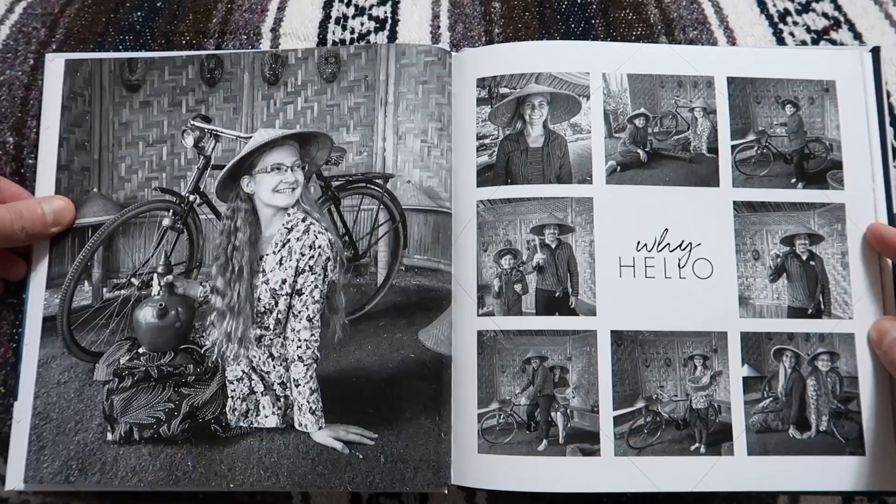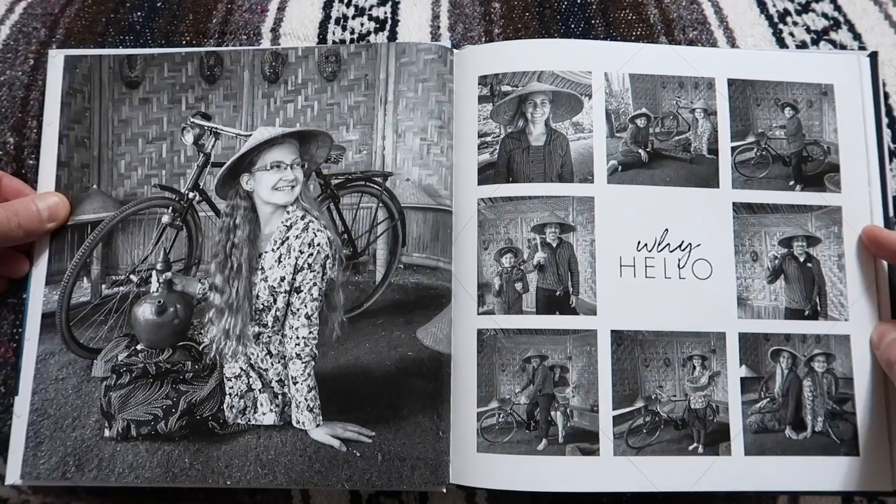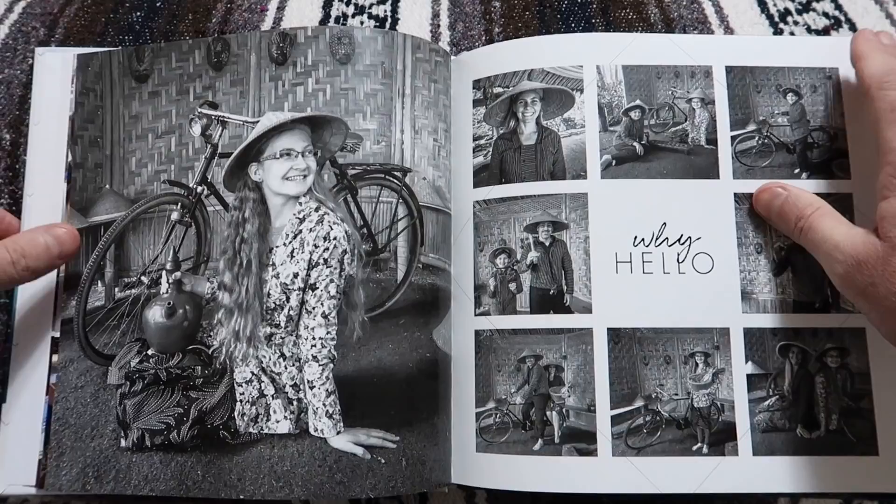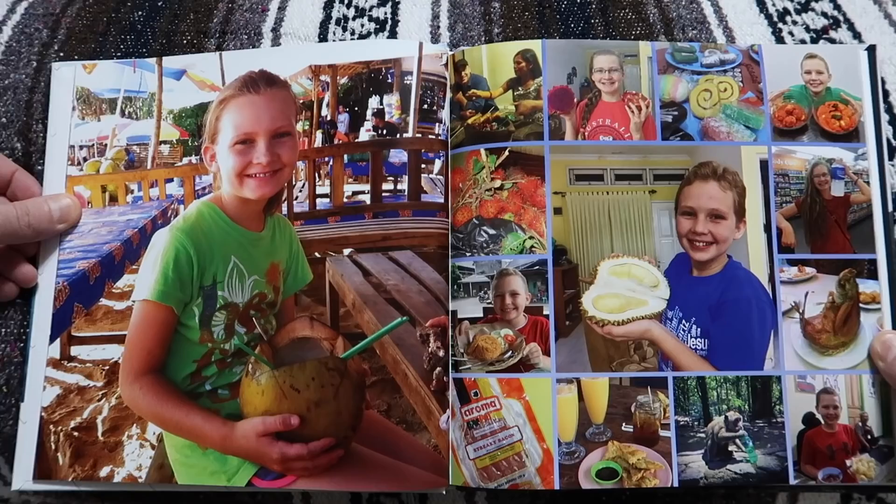This was a fun photo shoot we got to do while staying at a little resort right outside of Yogyakarta. They had a photographer there and different sets where you could do poses, wear different costumes and stuff — that was a really fun one.